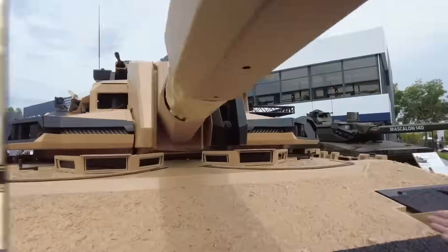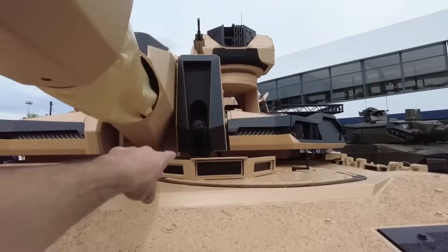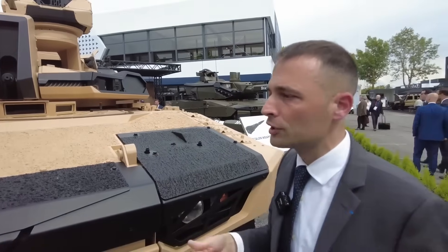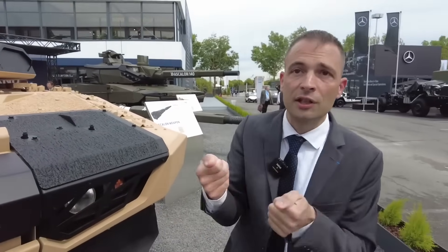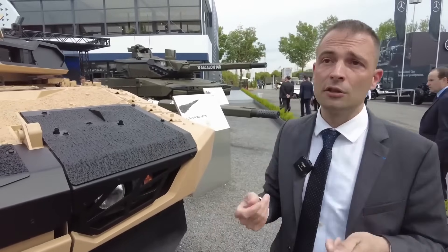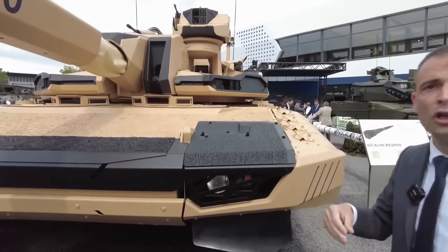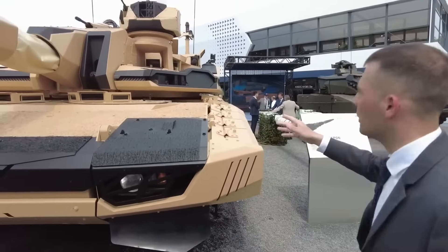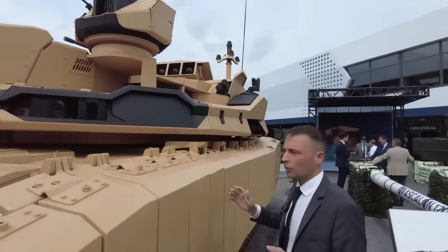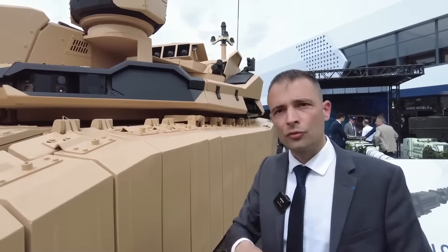There is also a 12.7mm coaxial and a 7.62mm, both remotely operated. On the renovated Leclerc, the turret moves to aim the 12.7mm to deal with threats such as infantry or lightly armored vehicles. The Galix is a protection function rather than a firing function — and there are several types of protection: indirect protection related to camouflage, and direct active protection.